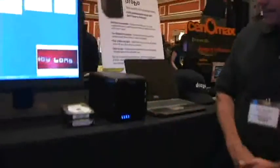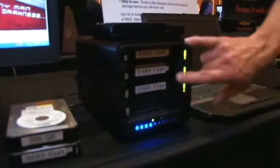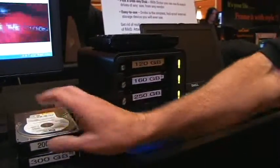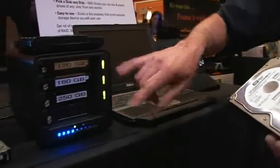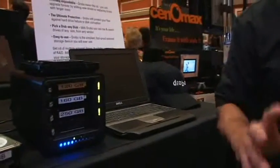Inside Drobo are spaces for four drives. These drives are industry standard serial ATA drives that come from any manufacturer, of any size. When we put drives into Drobo, they're pulled in and made to look like a single pool of protected storage.